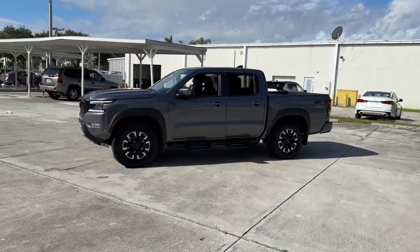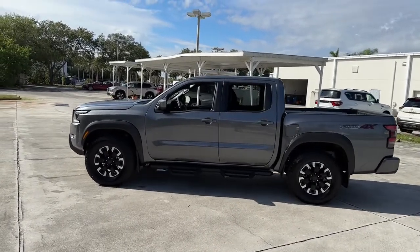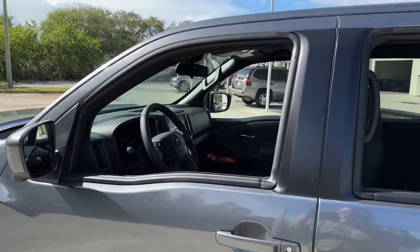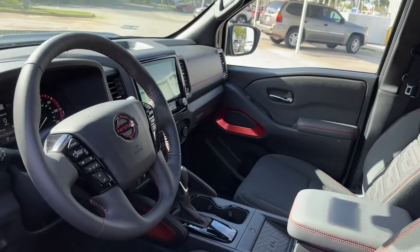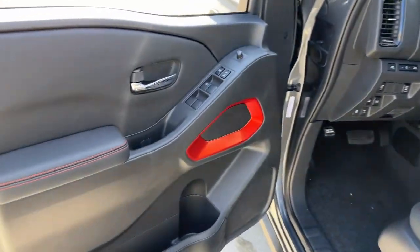These are just some of the great options this vehicle comes with: navigation system, keyless entry, backup camera, fog lamps, keyless start, four-wheel drive, satellite radio, multi-zone AC, power driver seat, and Bluetooth connection.